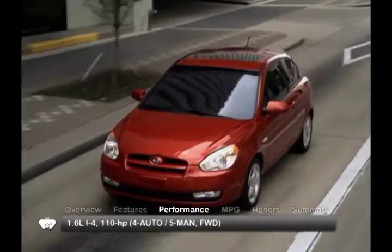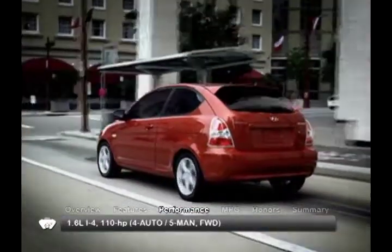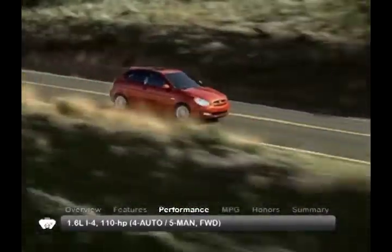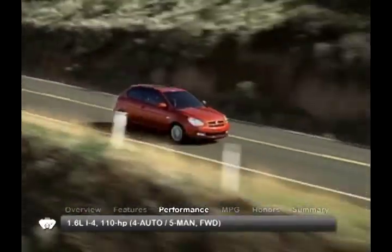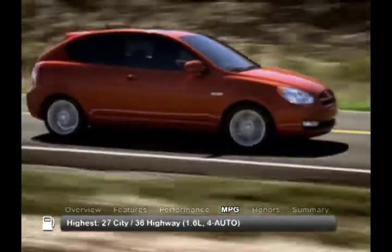The 2011 Hyundai Accent is equipped with a 1.6-liter inline four-cylinder engine, sending power to the front wheels through a five-speed manual transmission or a four-speed automatic. Here are the highest and lowest estimates for fuel economy.